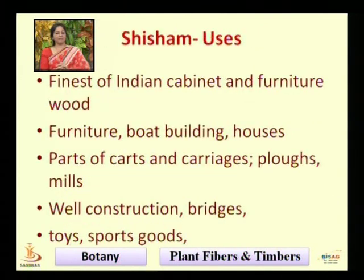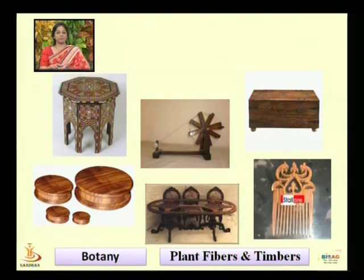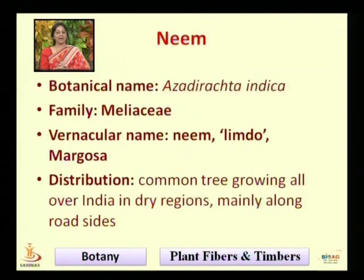Shisham is the finest of Indian cabinet and furniture woods. It is used in furniture, boat building, houses, parts of carts and carriages, plows, agricultural equipment, bridges, toys, sports goods, charkha, and cabinets.